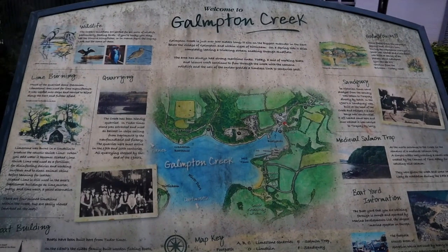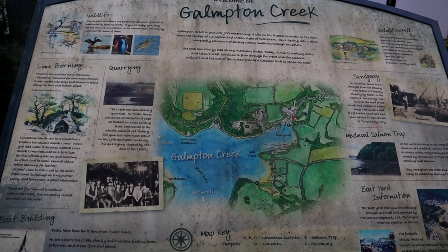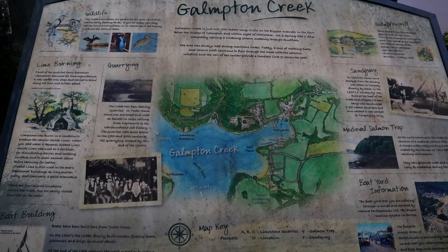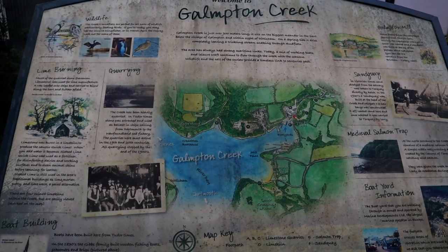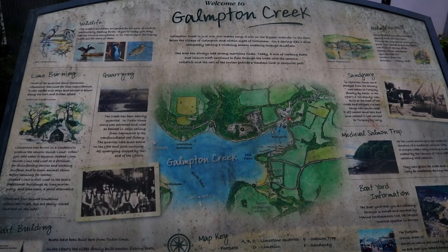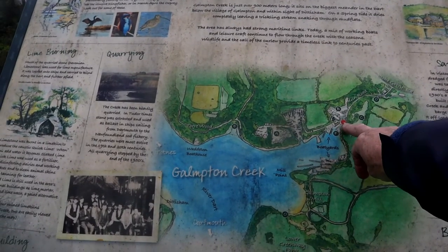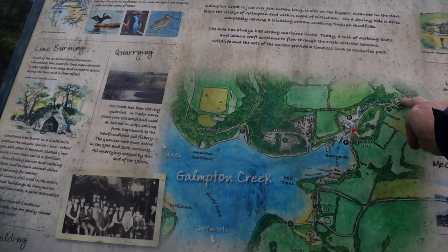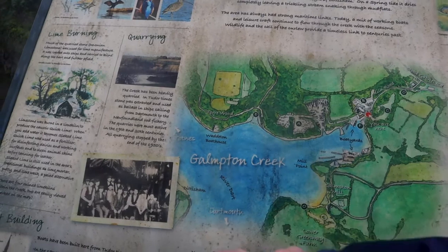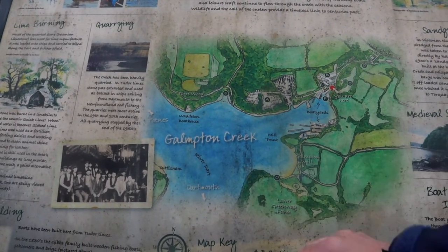This location is very good for wildlife - sometimes you can see ospreys down here. It's also another site where there was much lime burning activity. There's a large lime kiln and there was extensive quarrying over on the Waddon side, which is on the road towards Totnes. On the map, Waddon where the quarrying took place is on one side, and Mill Point leading to Galmpton Mill is on the other.